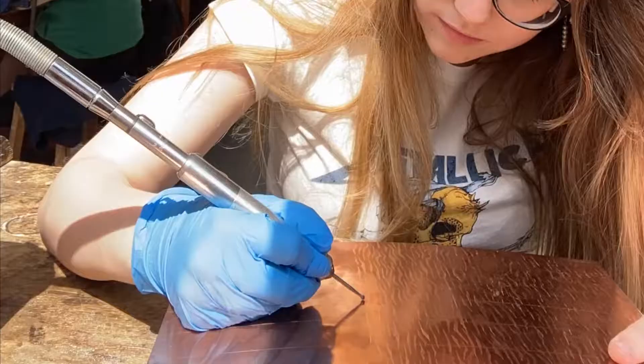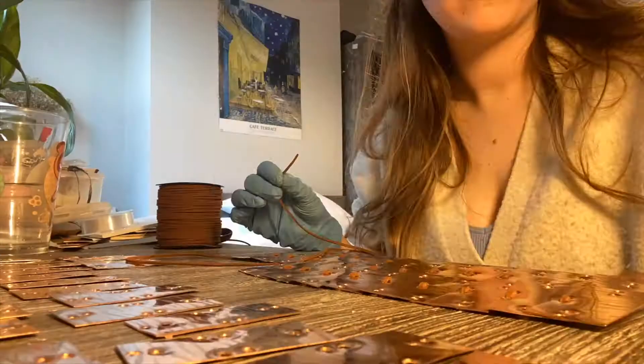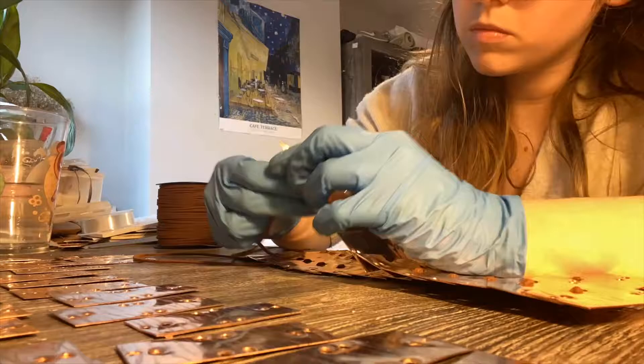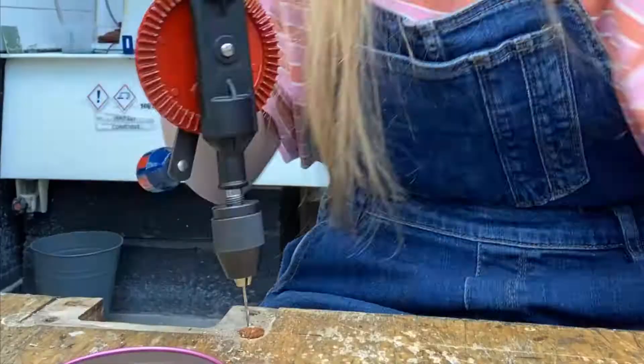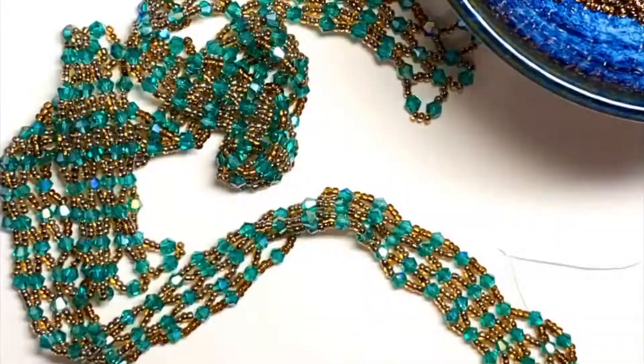Using metal was also a significant part of my collection — etching and manipulating copper and wire to create statement jewellery pieces. These were all individual pieces embossed by hand and joined together into detailed textile designs, modernising classic chainmail and lamellar armour.